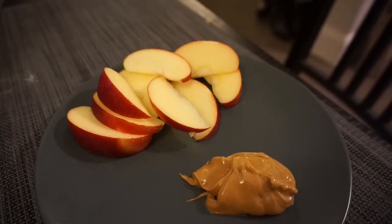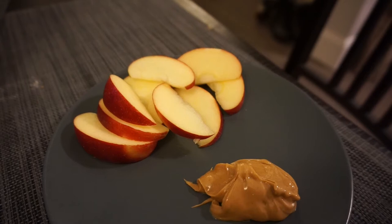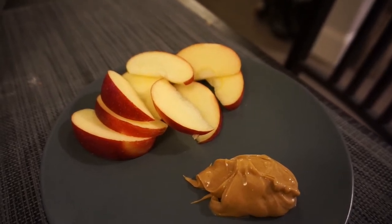It's about 4:30 and I'm a little bit hungry but won't be eating dinner for a couple hours, so I decided to have a little snack. I'm having apple and peanut butter — just one of the Honeycrisp apples I bought earlier at Whole Foods, cut up with peanut butter.